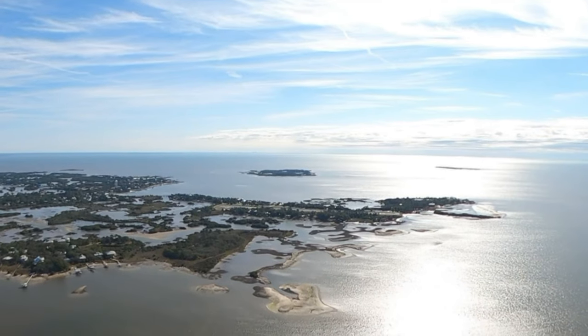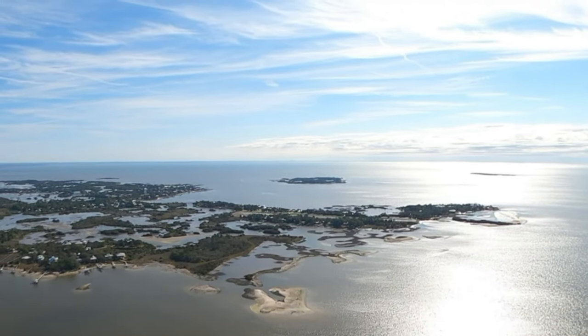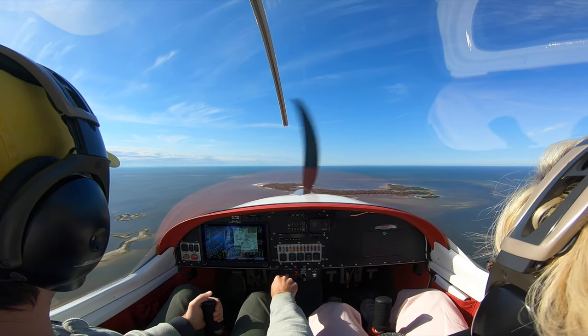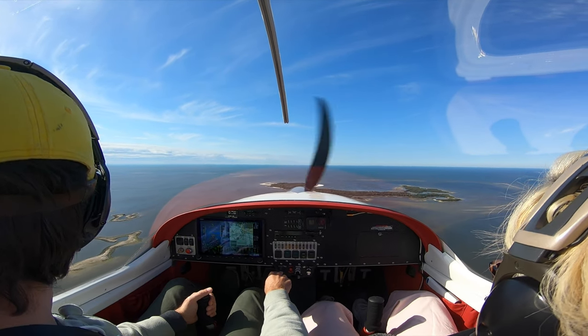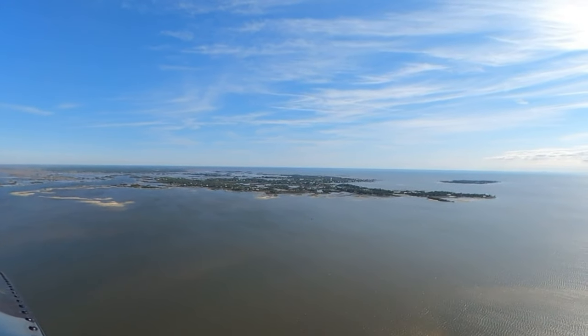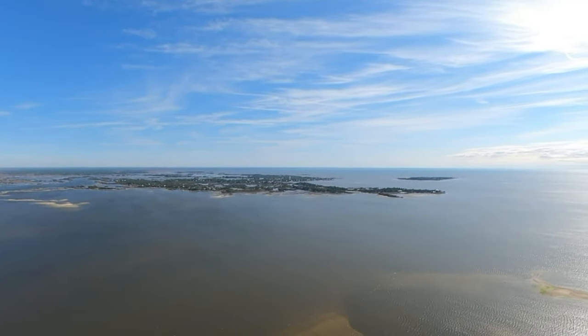The biggest thing about landing here is really managing your speed. For the RV-12, I like to come in at about 55 knots. You've got to be careful not to push the nose down or you'll increase that speed really quickly. But other than that, it's an easy landing. Cedar Key traffic, RV 22 Victor, left base runway 05, Cedar Key.